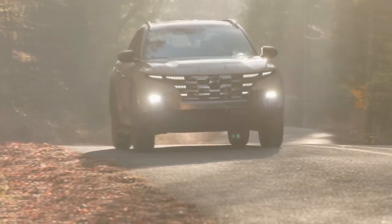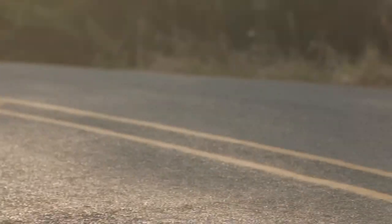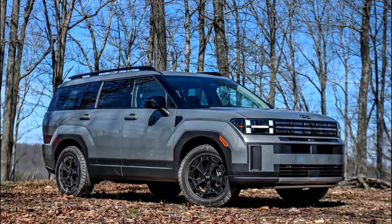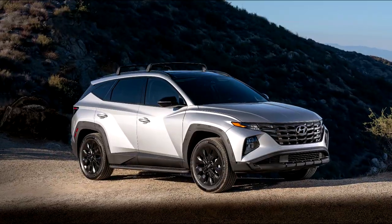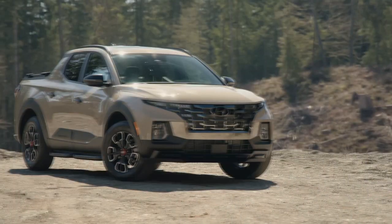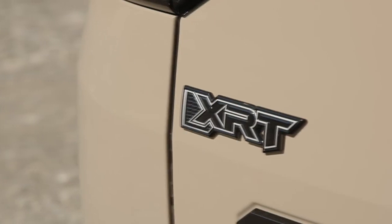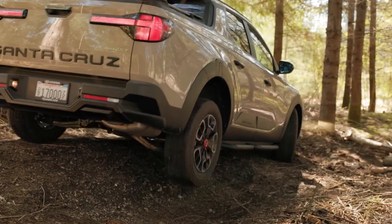Hyundai has replaced the SEL Premium trim with a new XRT variant, following the template set by the Palisade XRT, Santa Fe XRT, and Tucson XRT. The Santa Cruz XRT mixes cushy features from the former SEL Premium with rugged gear from the current SEL and the optional activity package.